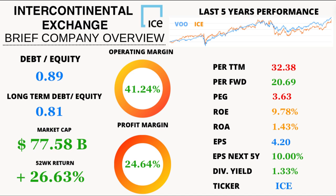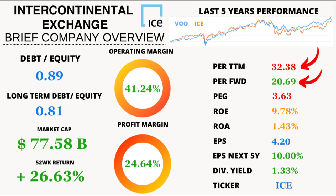ICE's price-to-earnings ratio, trailing 12 months, stands at a solid 32.38. But what's intriguing is the historical average over the last five years, which clocks in at 22.79. Talk about consistency versus current valuation.